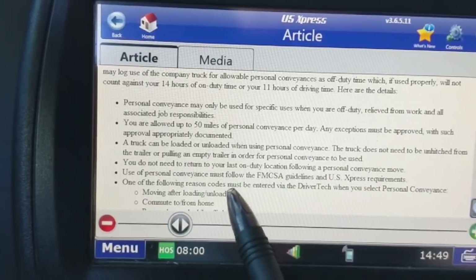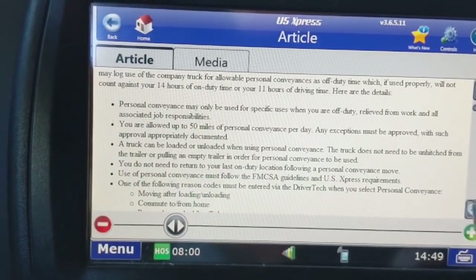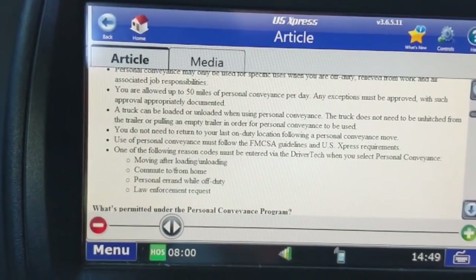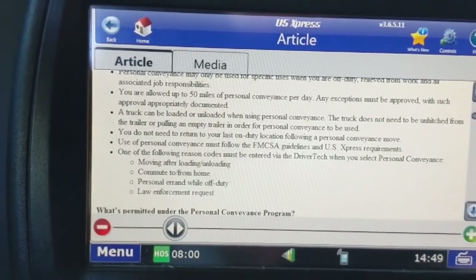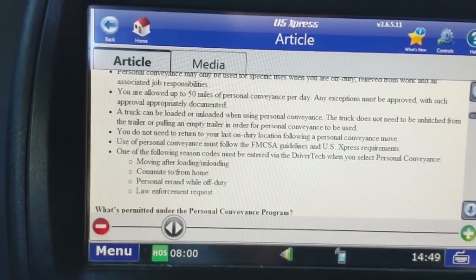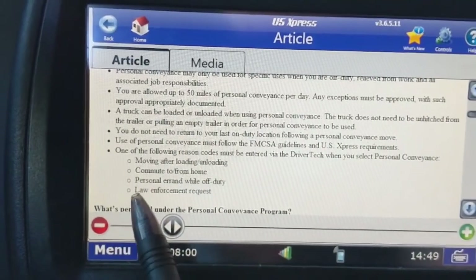One of the following reason codes must be entered on the driver tech when you select personal conveyance. The reasons you would give for changing your duty status to personal conveyance include: moving after loading or unloading. For example, if you're at a shipper and you run out of hours while they're loading you, you can go to personal conveyance and use it to get over to a truck stop or somewhere to park.